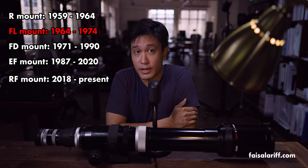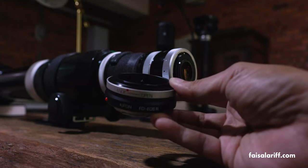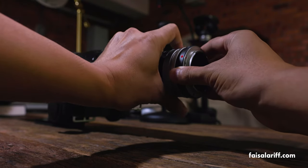It was the first time I had even heard of the FL mount, and when I bought the lens, frankly, I wasn't sure if I could find the right adapter for my Canon R5. According to the interwebs, the FL and FD mount is quite similar. So I gambled and bought an FD to RF adapter from eBay, and thankfully, it worked just fine.